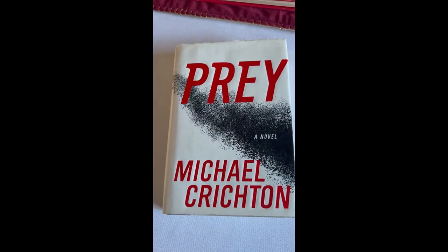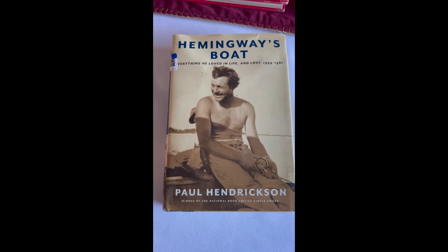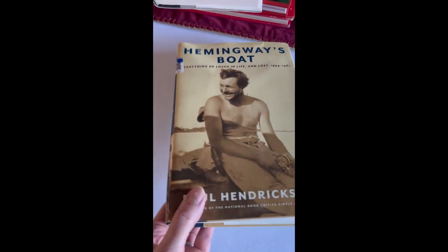Love Michael Crichton, and I haven't read this one. Been meaning to pick this book up for some time. My dusty photo frame cleans up nicely.